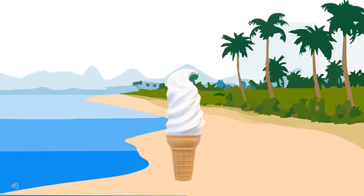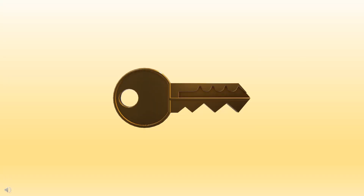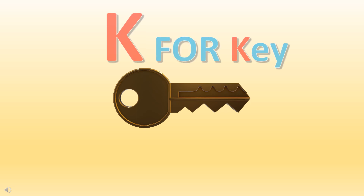Can you guess the first letter of this food? It's I for ice cream. Can you guess the first letter of this thing? It's K for key.